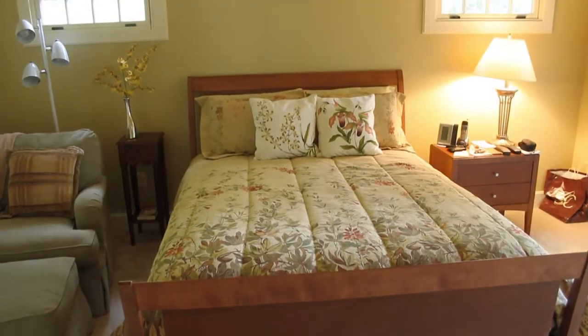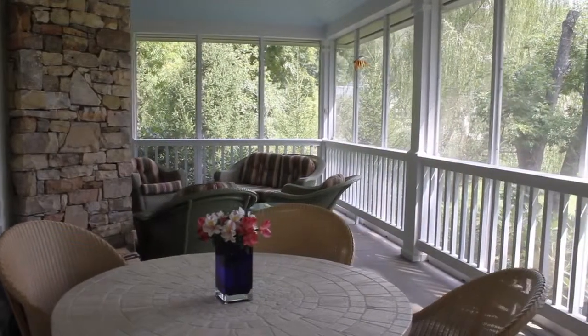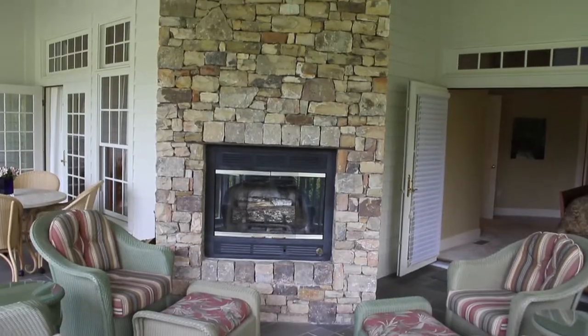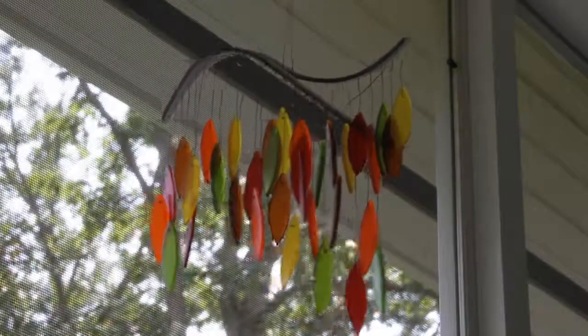The cottage's spacious master bedroom boasts wall-to-wall carpet and French door access to the covered patio — the perfect space for outdoor entertaining, with slate floors and a stone wood-burning fireplace that creates an unforgettable ambience while enjoying cool mountain evenings.